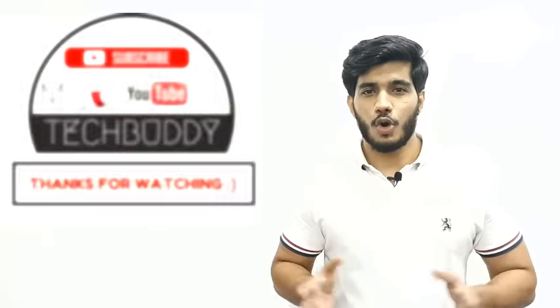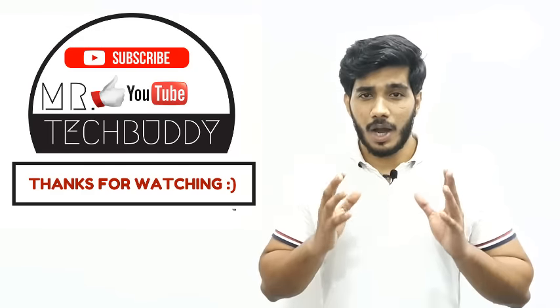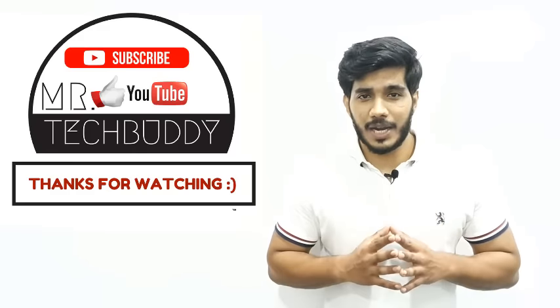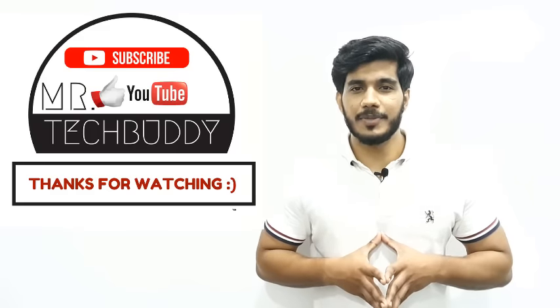That's it, guys! Hope you enjoyed this review. Please comment below about your experience with the new Nougat update on the S7 Edge. If you haven't subscribed to this channel yet, please subscribe and get further updates from Mr. Tech Buddy — see you in the next video!